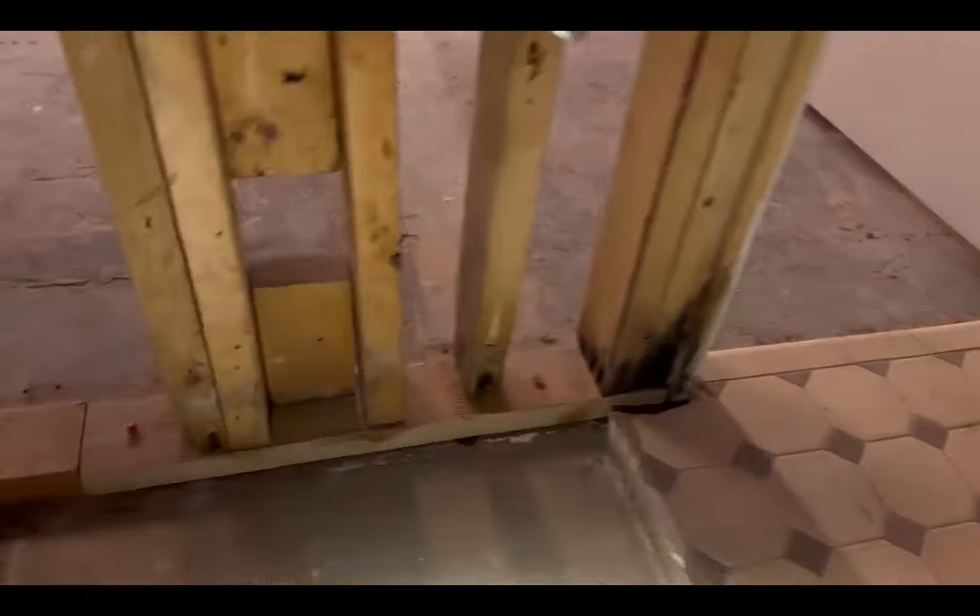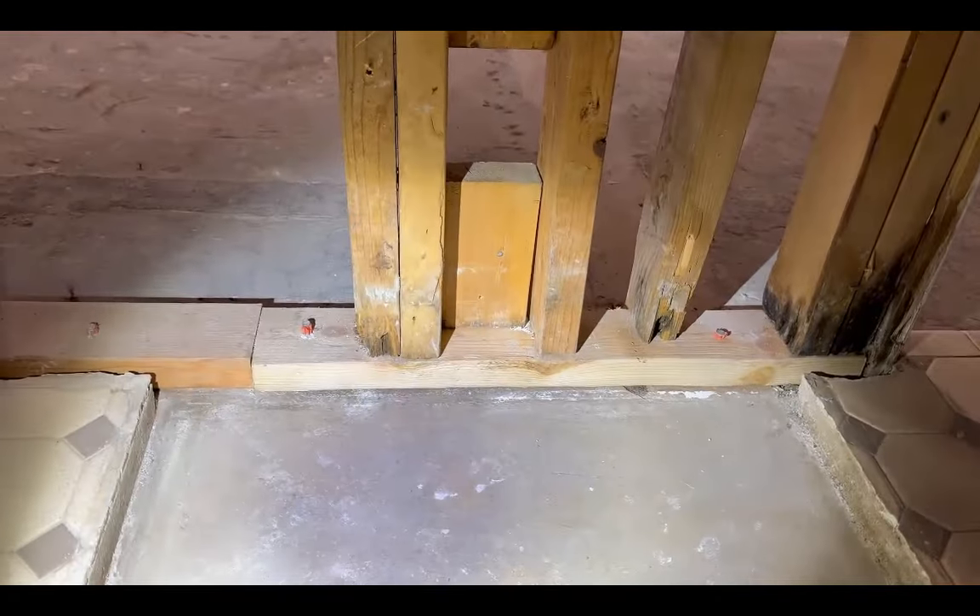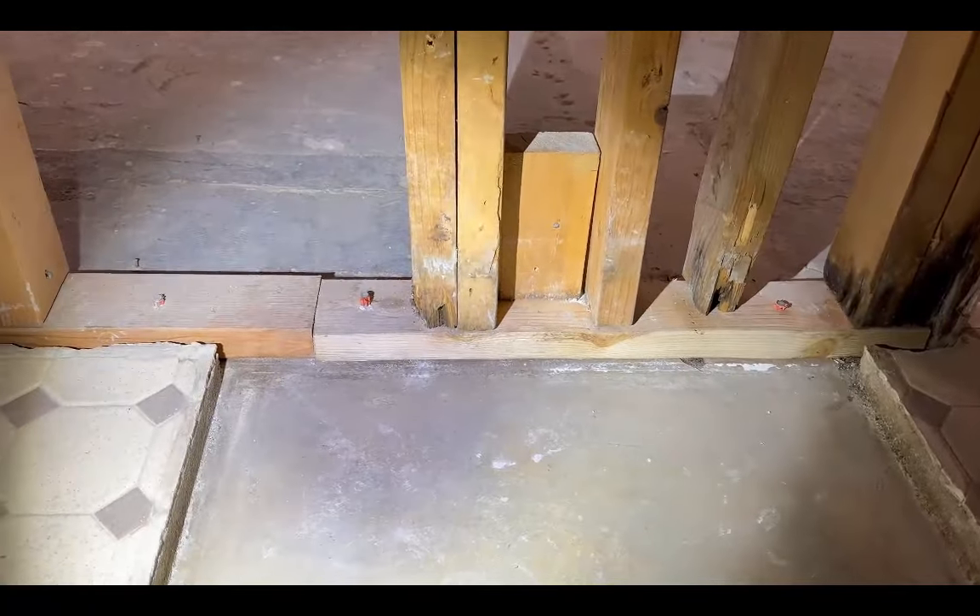The framing is rotted in a lot of places all the way around. Some of it you can see they replaced some of the framing and sistered some studs on there, but notice the bottom plates they used are not treated lumber.